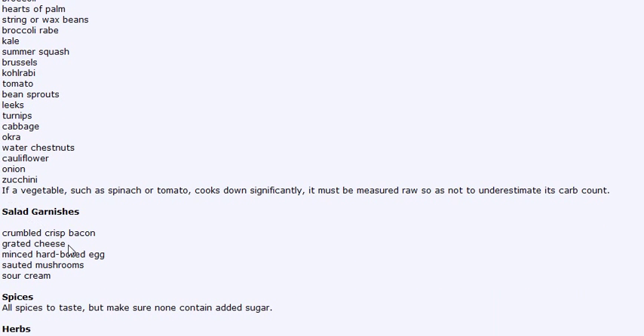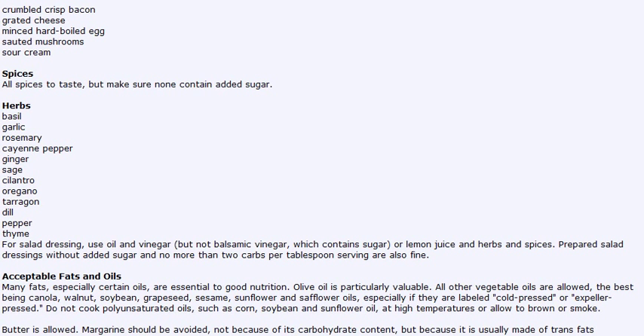For garnishes, you can have salad garnishes like crisp bacon, grated cheese, hard-boiled eggs, mushrooms, and sour cream. There are a lot of spices you can use — all spices, just none that have added sugar. There's also a list of herbs you can have on the plan. My favorite is cilantro — I'll be using a lot of that.